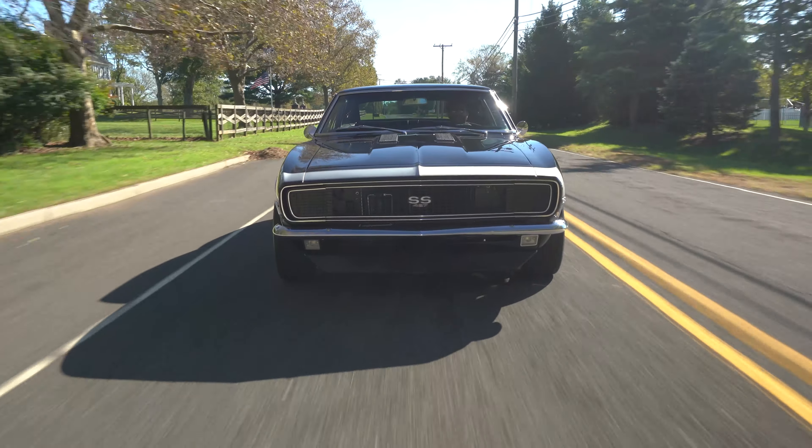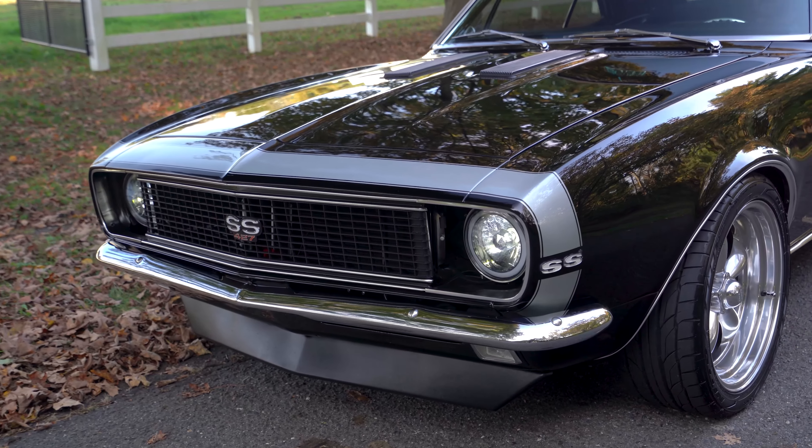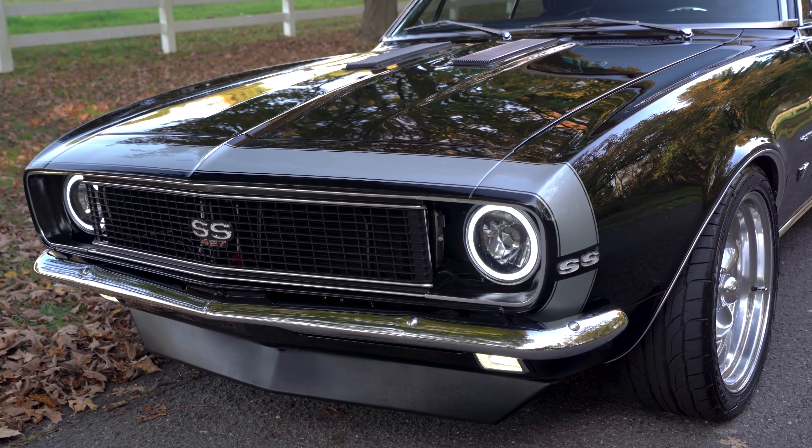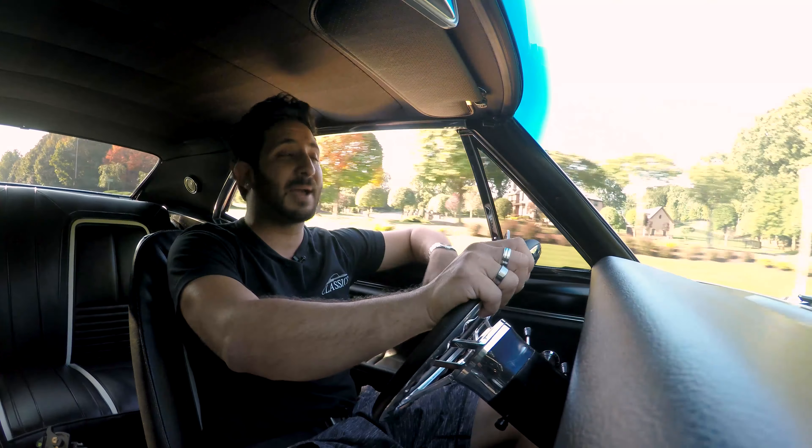Hidden in the front is that Resto Modded LED kit with those awesome halo conversions. So no matter if you're driving this car during the day or at night, we have those LEDs to shine on the road ahead.